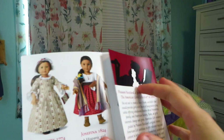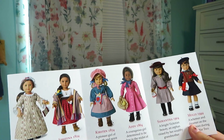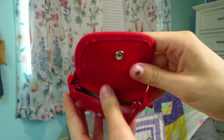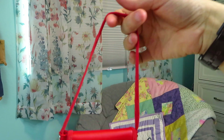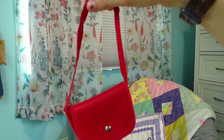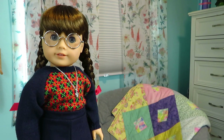Another thing that comes with — I'm pretty sure — all the 35th anniversary dolls is this piece of paper that says 'Celebrating 35 Years' and shows all of the 35th anniversary dolls, which I think is really cool. Last but certainly not least is this little red purse, which has a button and opens so you can put stuff inside. It can go over their shoulder nicely — it's a little handbag and I think it is really cute.